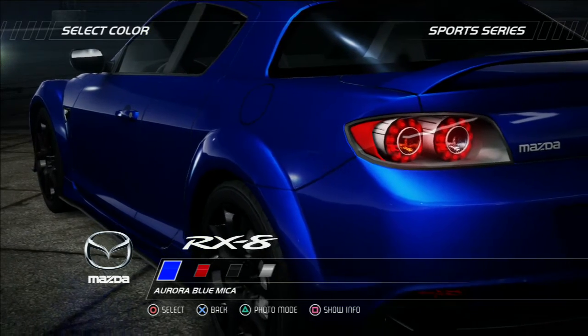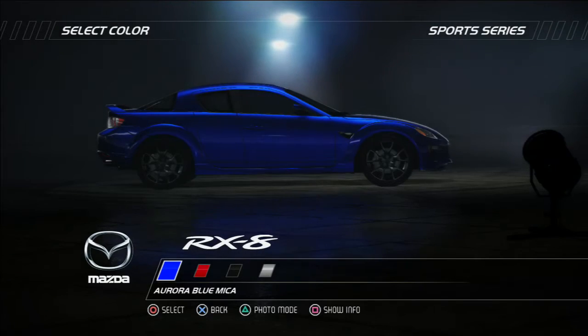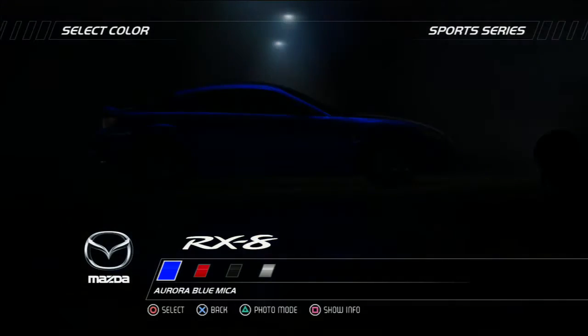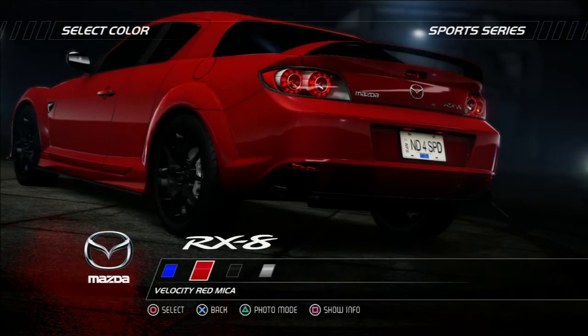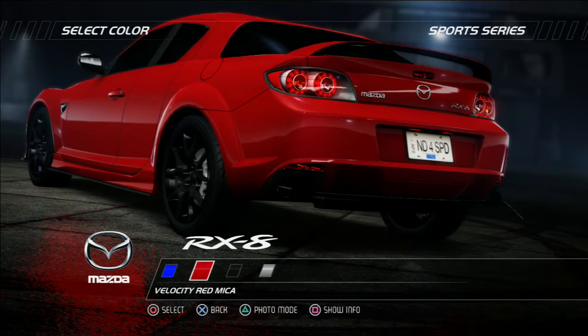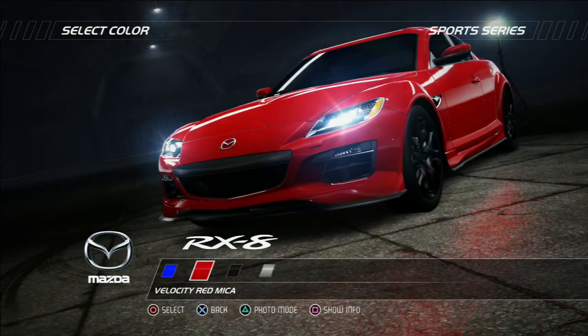The RX8 was launched in 2003 and has sold over 160,000 units worldwide. So far this car has won more than 50 global awards, including many car of the year awards in 2003 and 2004. With a refreshed look and an improved performance, the latest RX8 is still as stylish and fresh as it was when first launched.